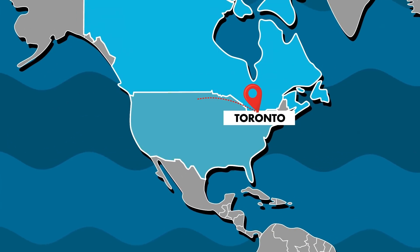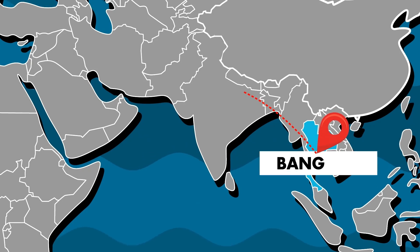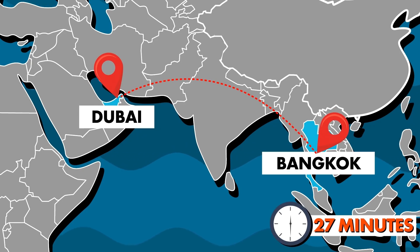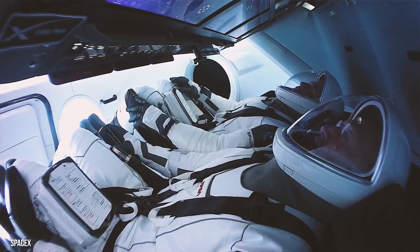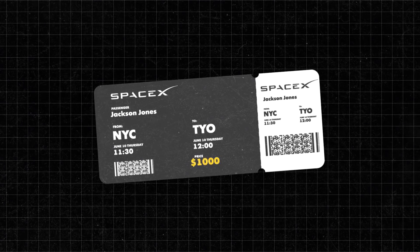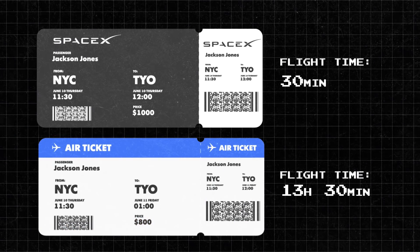A trip from Toronto to Los Angeles takes just 24 minutes. Traveling from Bangkok to Dubai takes just 27 minutes, and a trip from Tokyo to Singapore takes a mere 28 minutes. You'll never fly in a plane again after traveling via Starship. Most flights cost $1,000 — not too much cheaper than a plane ticket, but you're saving a lot of time.